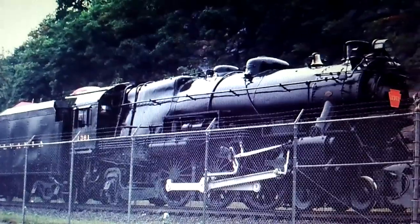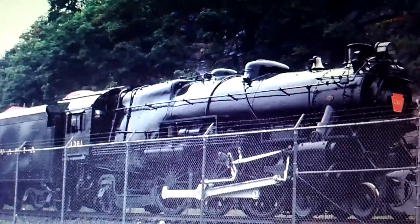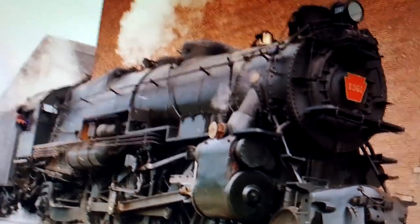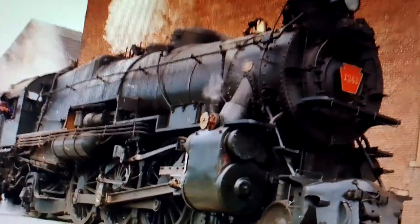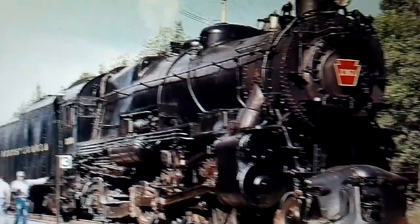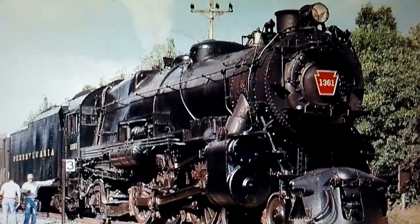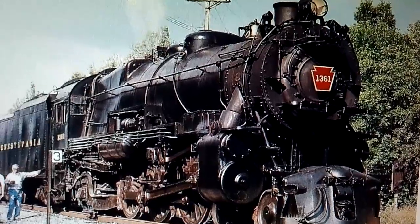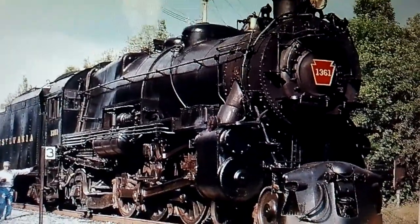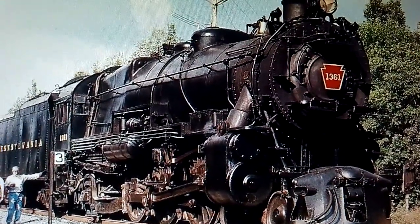It remained on the curve there until 1985, when the 1361 was removed and taken to the former PRR Altoona shops where she was built, which was now owned by Conrail, for restoration, which was completed in 1987. After returning to steam, 1361 saw service on excursions in Pennsylvania, mainly on Conrail trackage. But unfortunately, problems had sidelined her the following year, 1988, which caused her to be retired indefinitely.